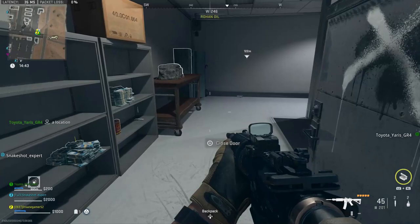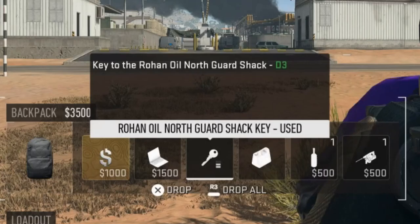Yo guys, InsaneGamer52 here and today I'm going to show you where to use the Rohan Oil North Guard Jack key in DMZ.